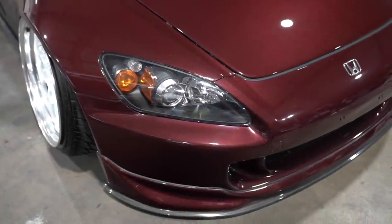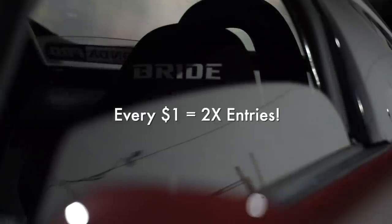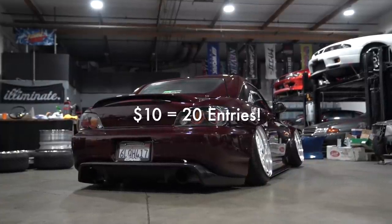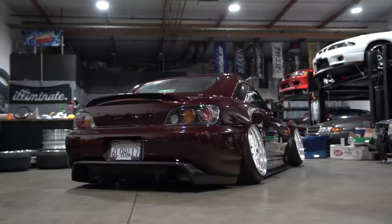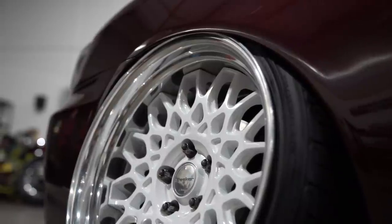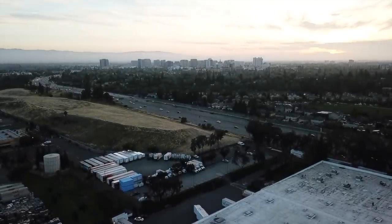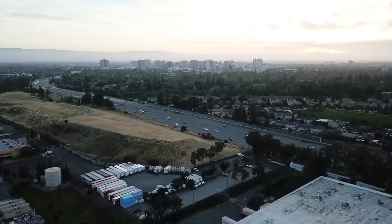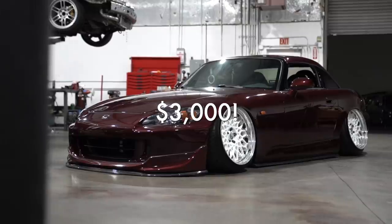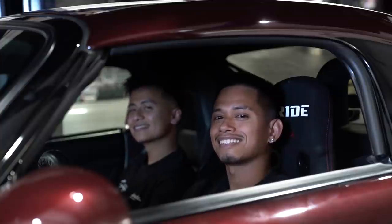We are giving away this beautiful S2000 plus $5,000 cash. Every dollar spent on our website is an automatic double entry - if you spend $10, that will give you 20 entries. We want to make this giveaway even more special. Along with the S2K and the $5,000 cash, we will fly you and your best friend to come hang out with the Eliminate gang for the weekend. We're going to take you and your best friend on a $3,000 shopping spree - you can buy whatever you want. Head over to the Eliminate shop and order now.